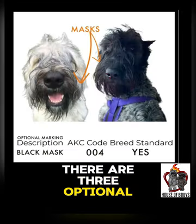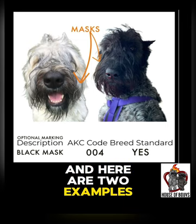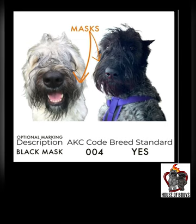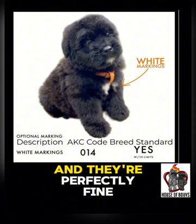There are three optional descriptors for markings that can happen on Bouviers. One of them is the black mask, and here are two examples — one on a fawn and one on a brindle Bouvier. The next one is for white markings, and these can happen on the chin and the chest, and they're perfectly fine.